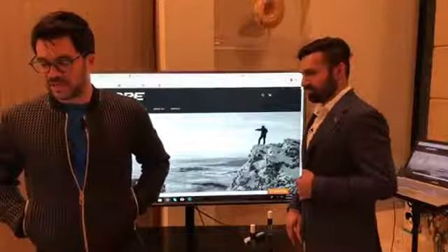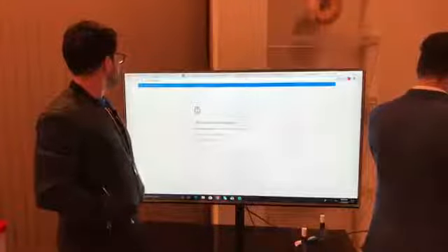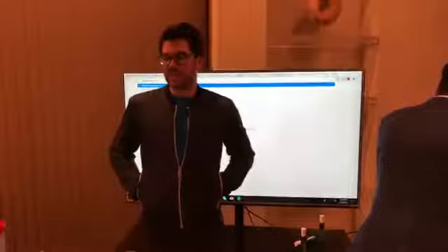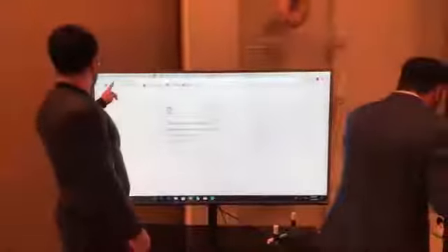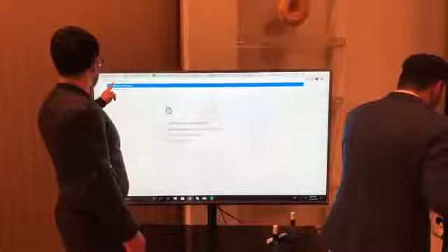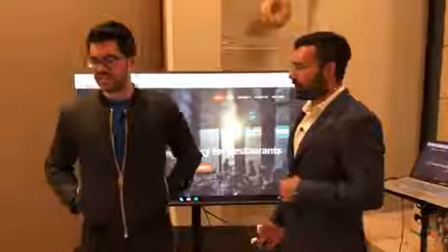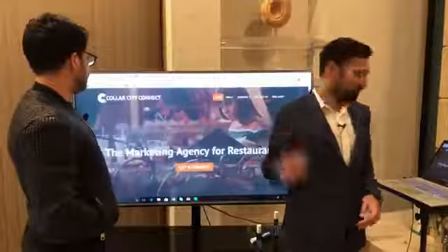CollarCityConnect.com — man, that is a weird website name. Try to have website names that make sense. Collar sounds like color — it's C-O-L-L-A-R, City, Connect. You see how long that took because it doesn't make much sense. It turns out Collar City is an actual city in Kansas. It's a marketing agency for restaurants. That's called a feature — where's the benefit? You need to convey what you do for them.